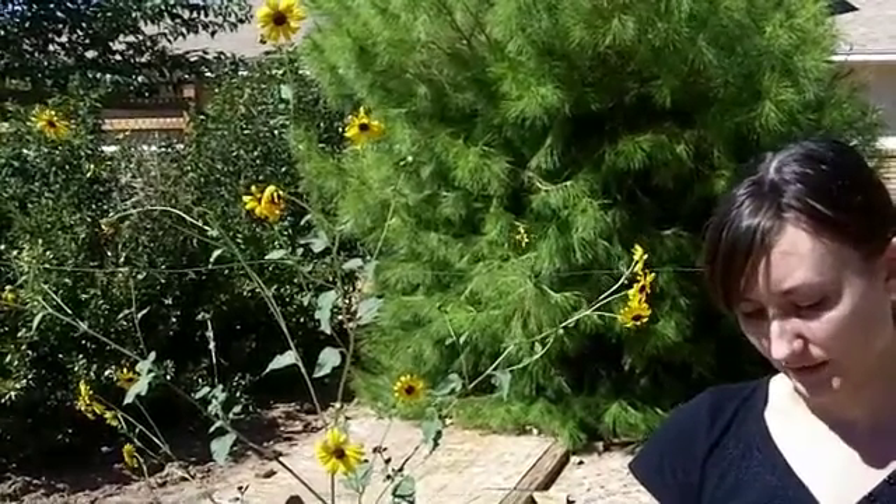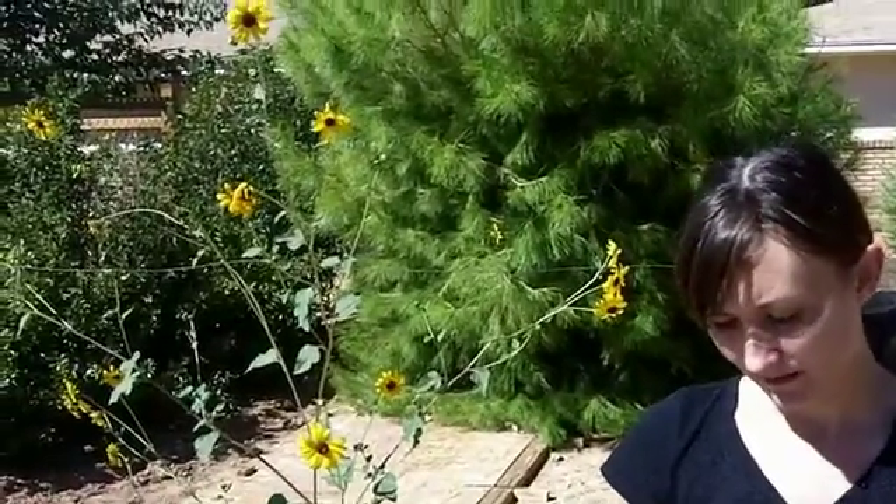The leaves are good cattle food. The stems can be made into paper and cloth, and can be used as fuel for a fire. And the ray florets contain a yellow dye, while the disc florets contain a purple dye.